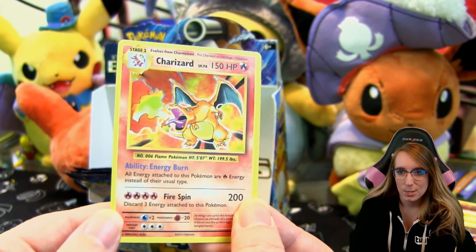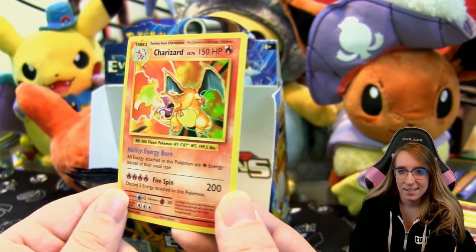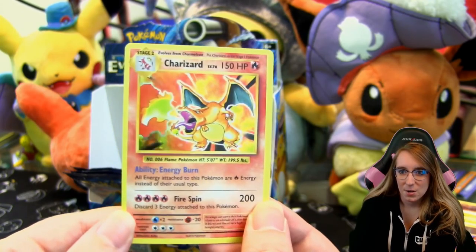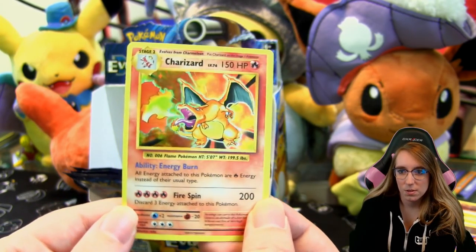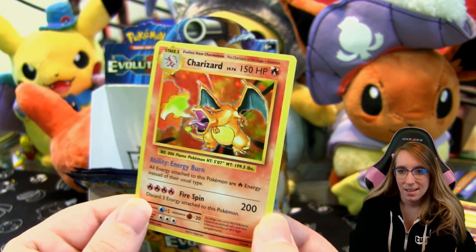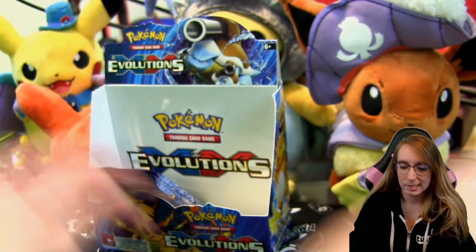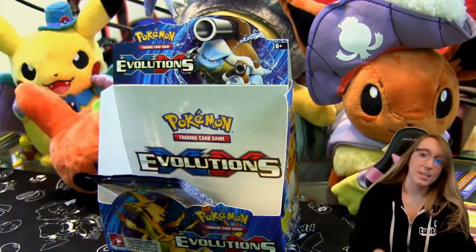Look at it — oh my god. I don't know if anything in the TCG over the years compares to this original holo foil design. That is some good looking stuff right there. Alright, last three packs!